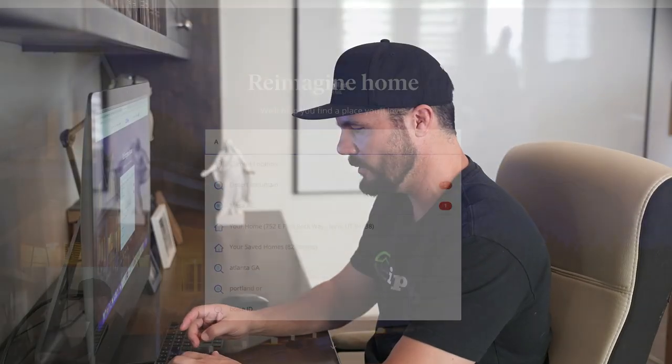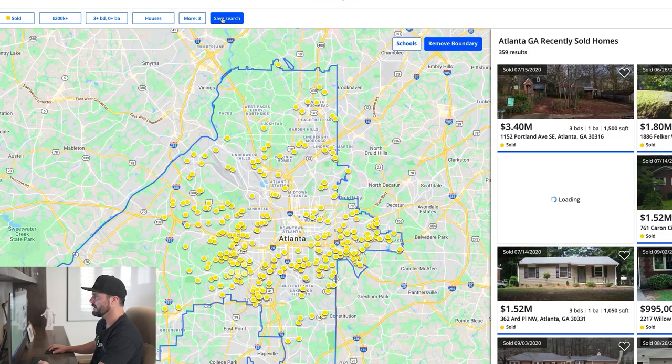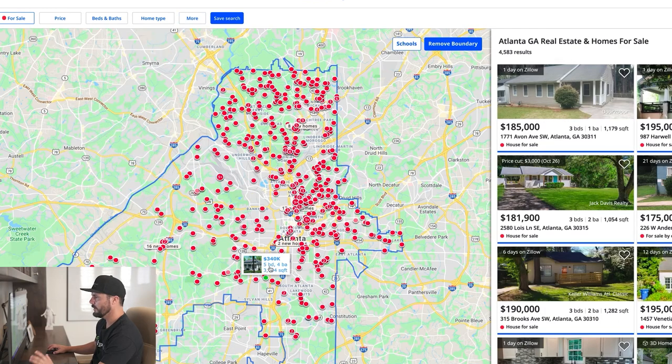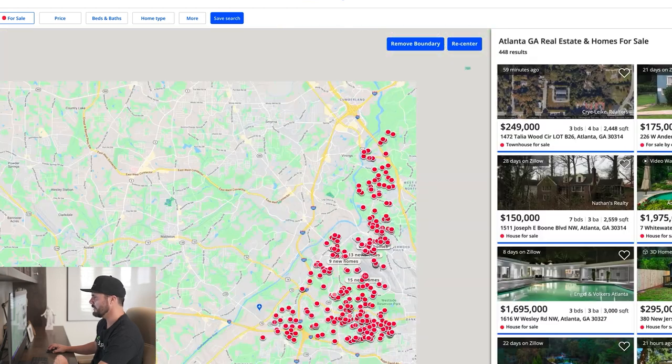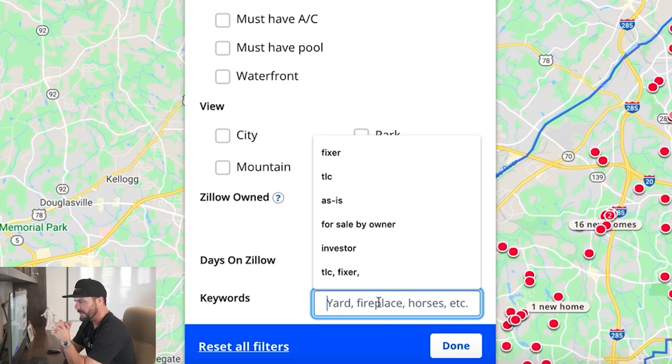Let's look for a lead. We're gonna go into Zillow and look up Atlanta, Georgia, and make sure I've got reset filters. Here's the Atlanta market — these are all the actives right now with the map on the left and a list of those homes on the right. I'm gonna look for specifically a distressed property. One way I do this on Zillow is I go to the more tab and then go down to the remarks and look for a keyword.